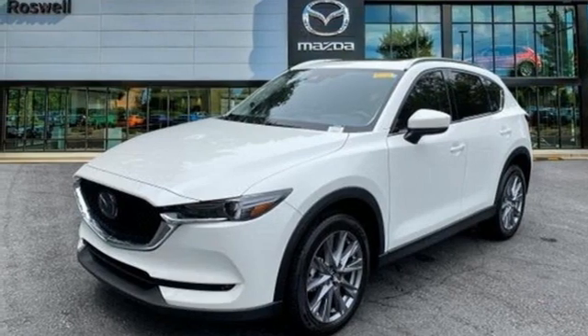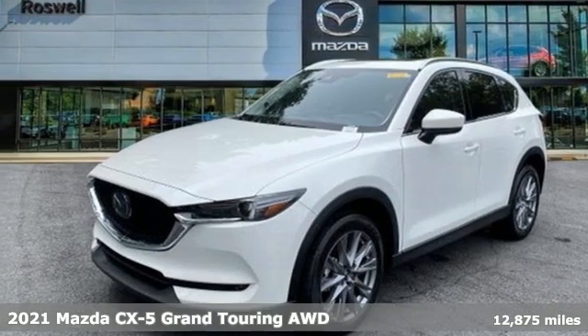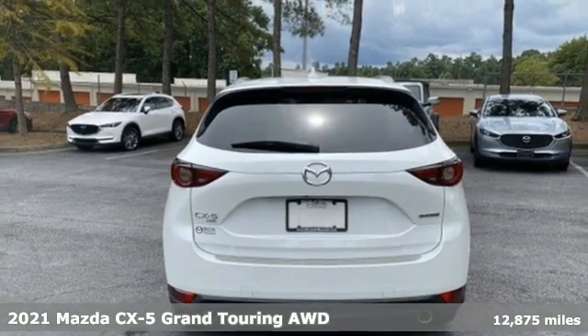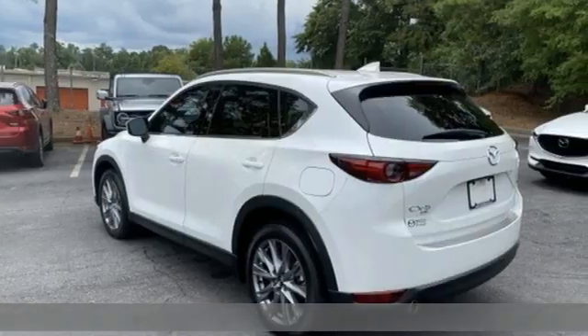It's a 2021 Mazda CX-5. It's your ticket to a place of inspired design, superb performance, and one exhilarating drive.